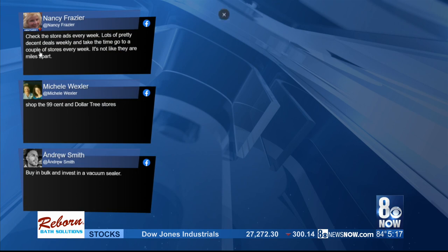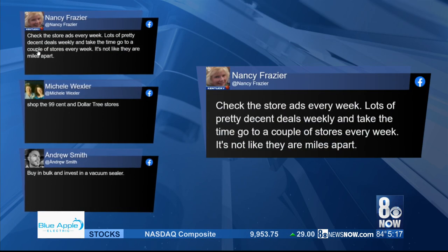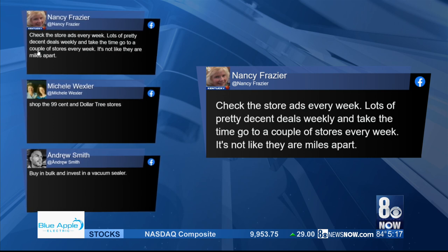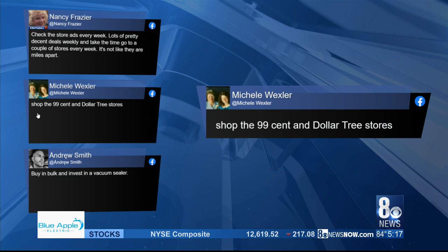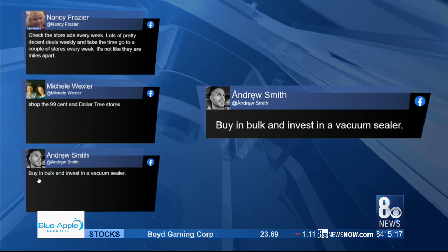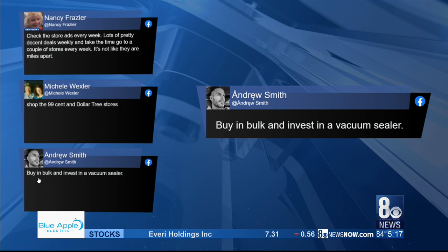We want to share some of the ways you save money on groceries. We asked on Facebook, and here are some of your responses. Nancy says check the store ads and take the time to go to a few different stores each week. Michelle says consider going to discount stores. And Andrew suggested buying in bulk and investing in a vacuum sealer.